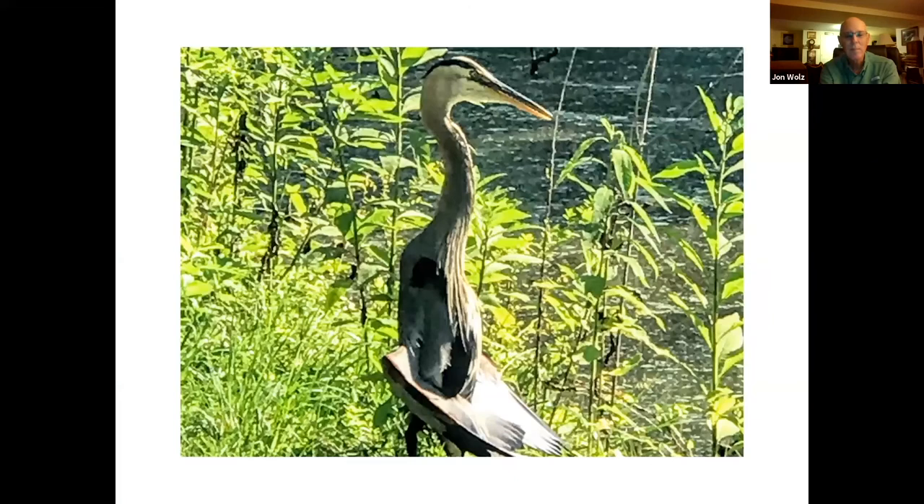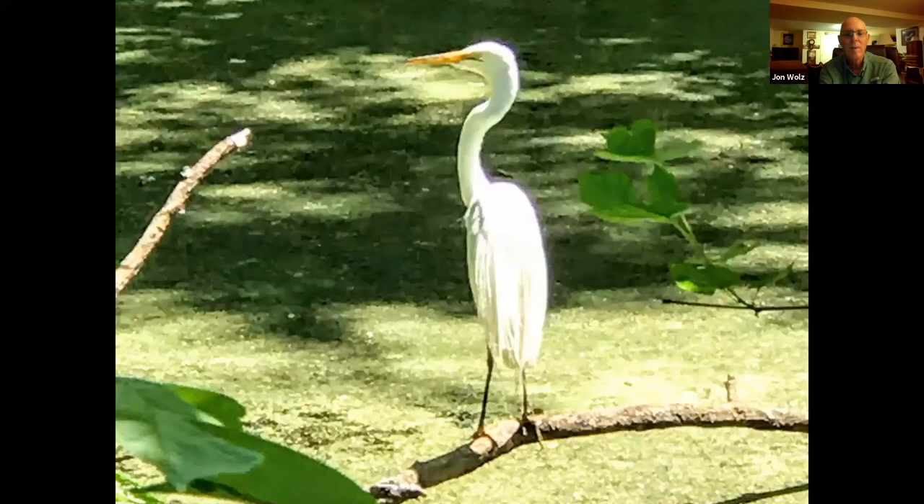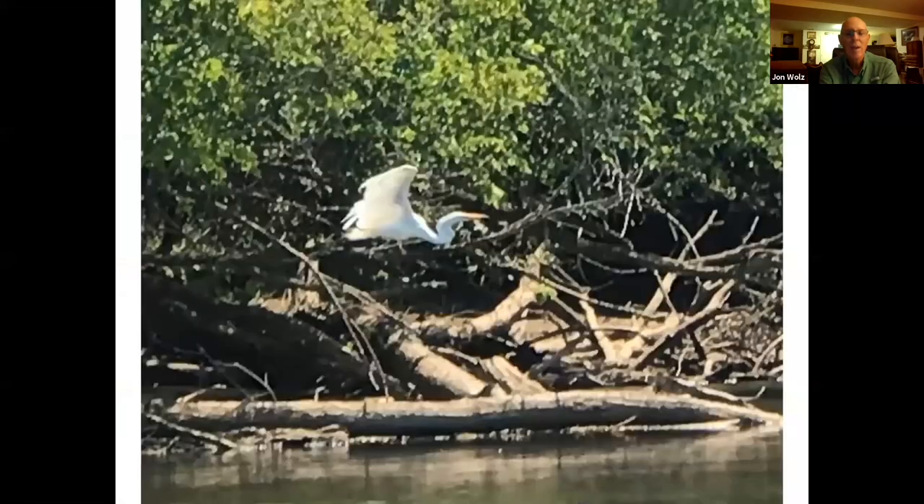Here's another great blue heron near milepost 40, sunning itself — I've never seen that before; I've seen vultures do that but never a great blue heron. Here's a family of Canada geese taken in the canal at Great Falls. Here's an egret in the water near Lock 26, and the same egret flew off — I was able to get a blurry picture of it.